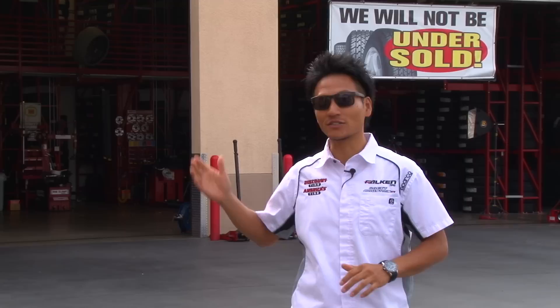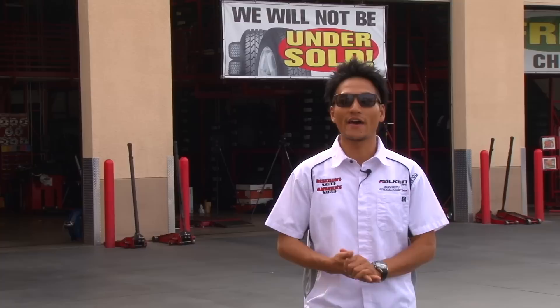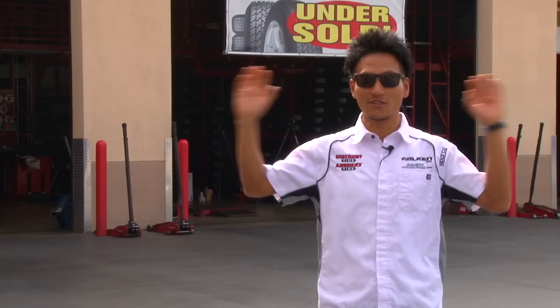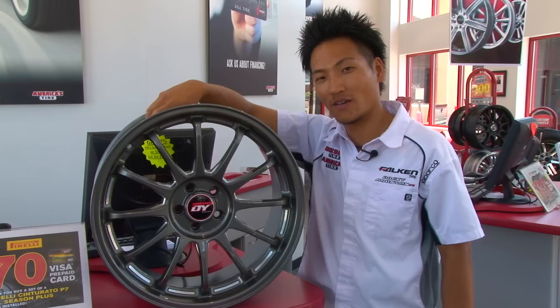Today we are here at Discount Tire, America's Tire store in Signal Hill. I want you guys to see how good they are. Let's go inside and check out what they do. I'm very happy to announce that I am giving away a set of wheels.